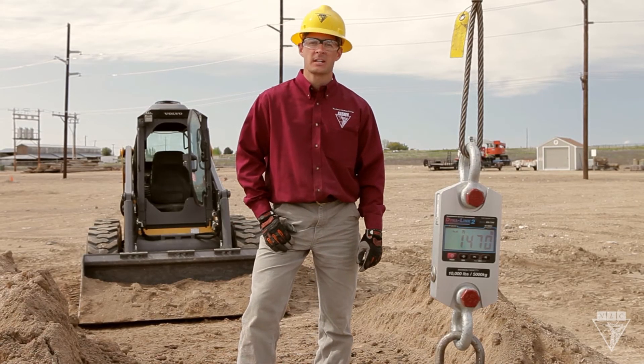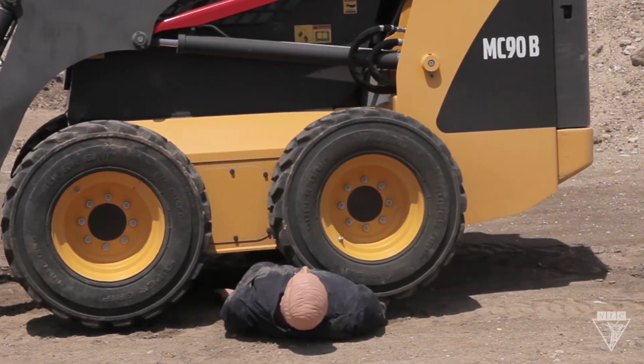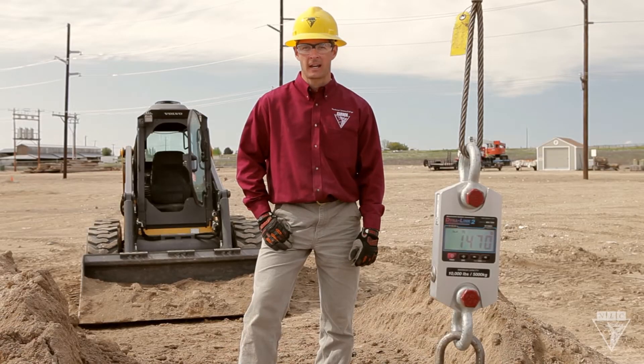Our dynamometer reads 1,470 pounds. I think it's safe to say that Wentz didn't survive this cave-in. That's the equivalent of the back of this skid steer running over Wentz. Even if the impact didn't crush him, by the time I dug him out he would have suffocated. Make sure you always follow the safety rules and regulations at your company for the job at hand, because shortcuts never pay off.